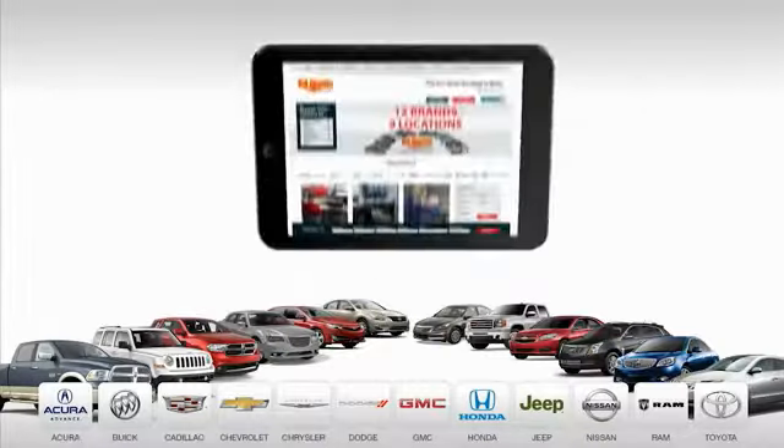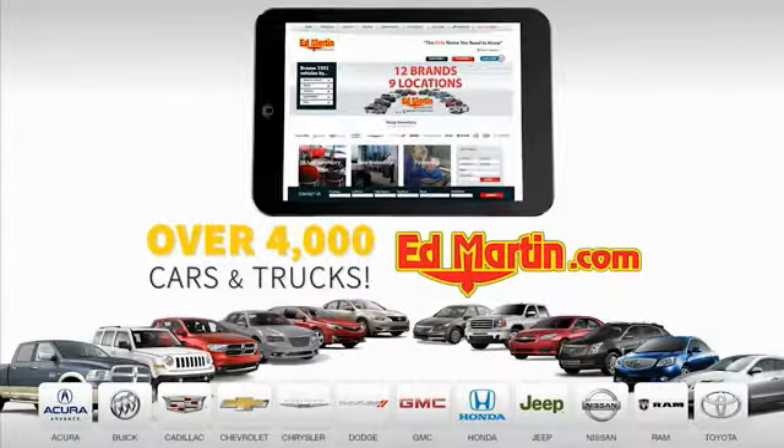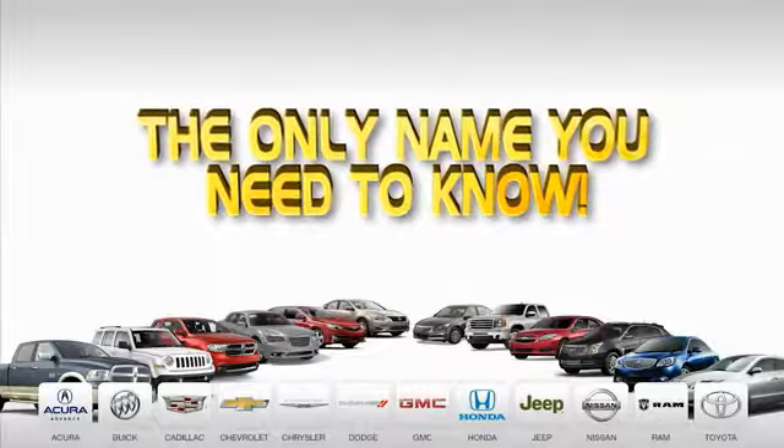12 top selling brands and over 4,000 new and used cars and trucks online at edmartin.com. Ed Martin is the only name you need to know.